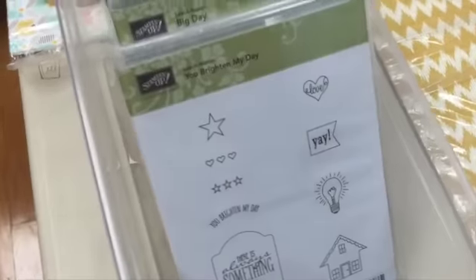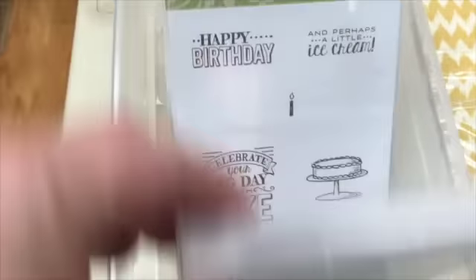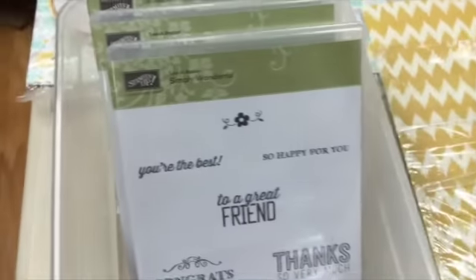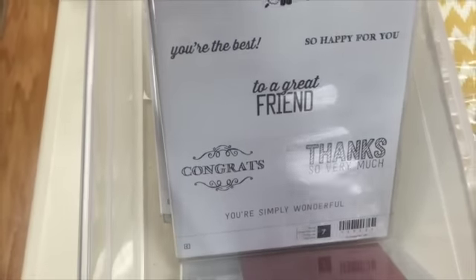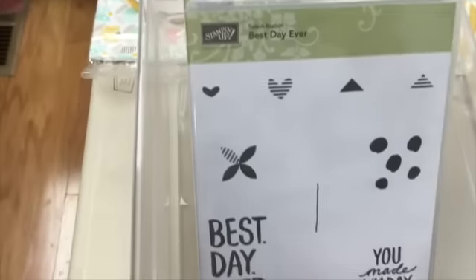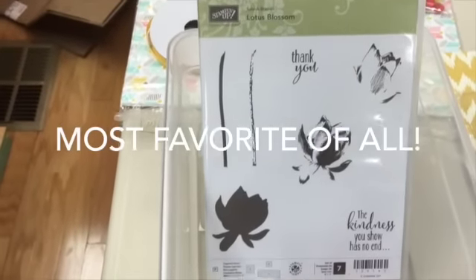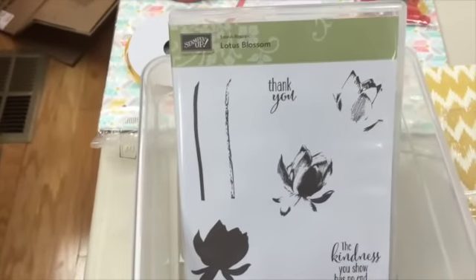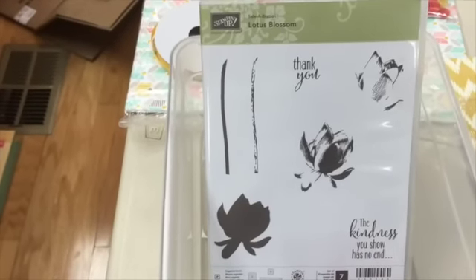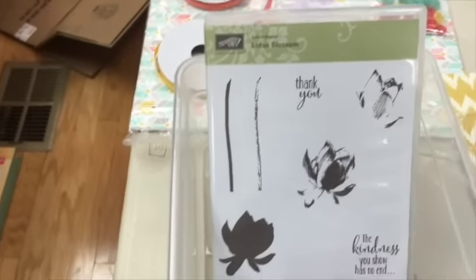Now let's get to the Celebration stuff. Here are the stamp sets — I think I've got all of them except for one I didn't care for. Look at the variety you have. This one works really great with some of our punches. This one is Q2. And this is my all-time favorite stamp set — you will not believe how beautiful this is when you stamp it. It's three stamps with one color of ink. It's gorgeous. They demonstrated it at the catalog premiere.